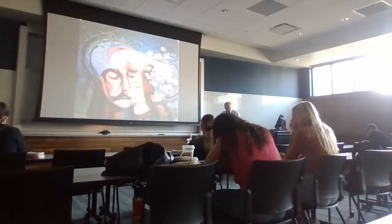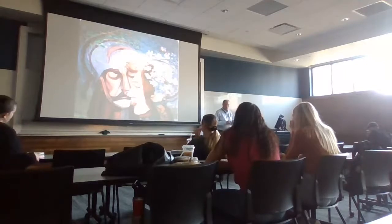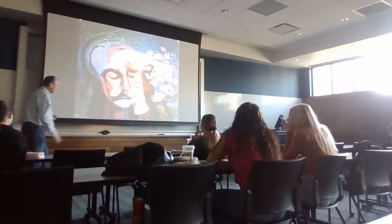Now let's shift to the balance part. We'll go to the inner ear and focus on the semicircular canals, the vestibule, and the role of these structures in maintaining balance.